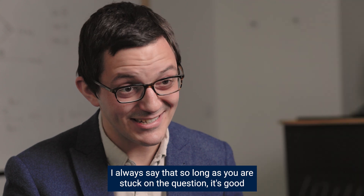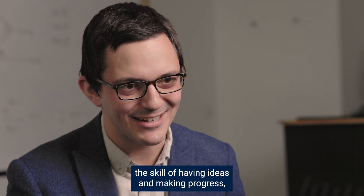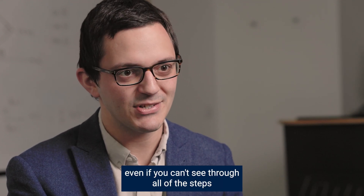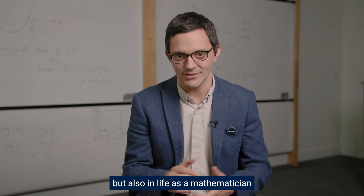I always say that so long as you are stuck on the question, it's good preparation for the maths. Because if you're stuck, then you're practising the skill of getting unstuck — the skill of having ideas and making progress, even if you can't see through all of the steps for the rest of the question. And that's an important skill not just on the test, but also in life as a mathematician or on a maths degree.